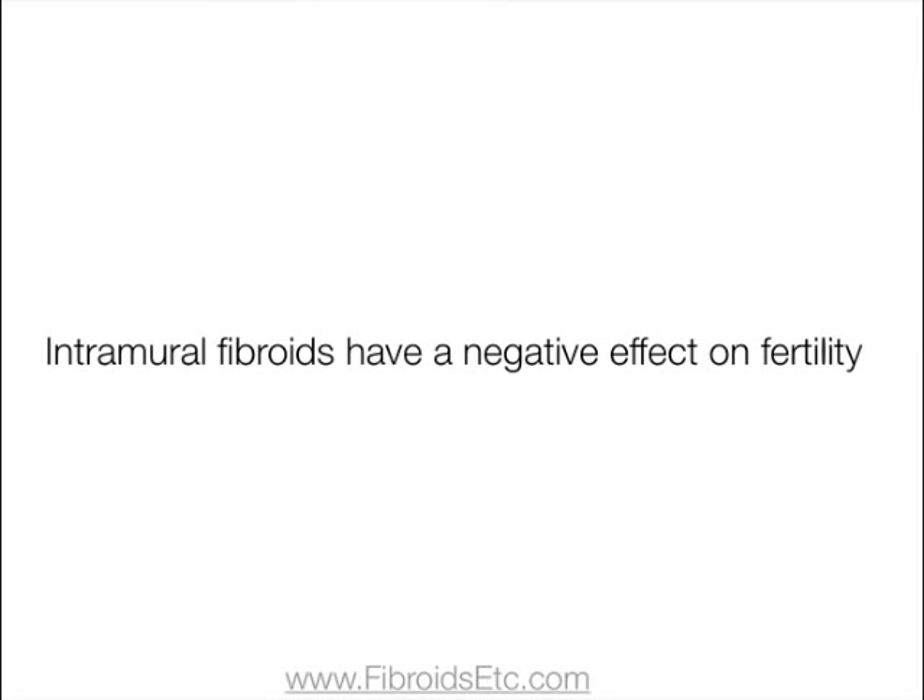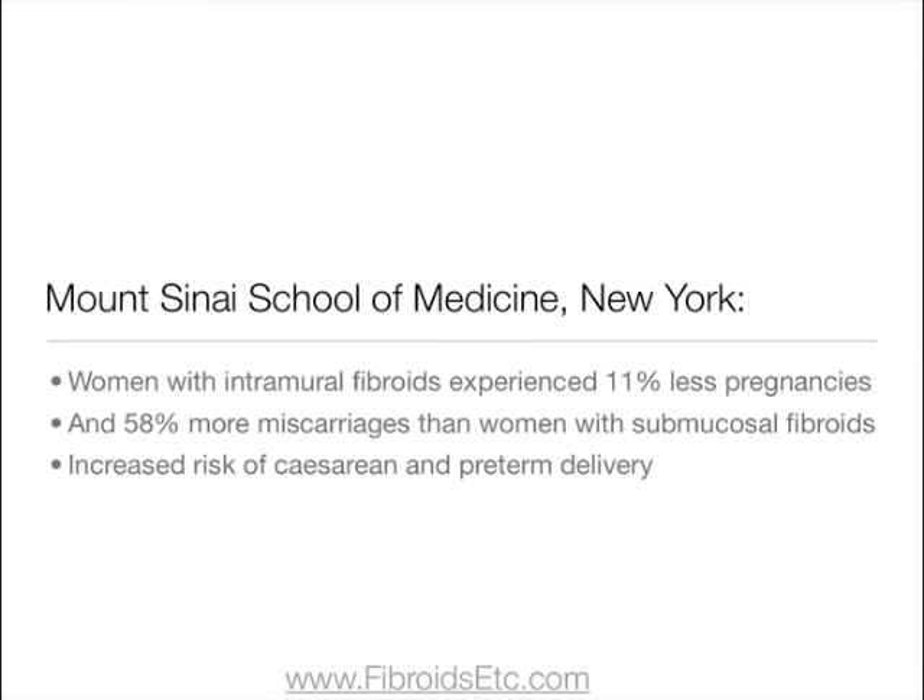Intramural fibroids can also have a negative effect on fertility. The Mount Sinai School of Medicine in New York reported that women with these types of fibroids experience 11% less pregnancies than women with submucosal fibroids and 58% more miscarriages. They also reported an increased risk of caesarean and preterm delivery.